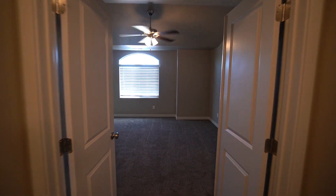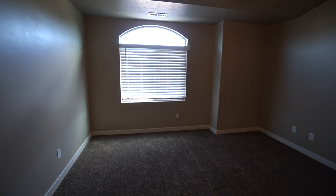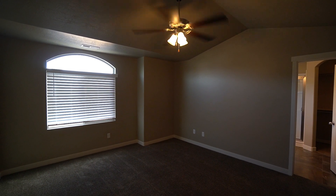Coming down to the end of the hallway, here we have the master bedroom — a really good-sized master bedroom with plenty of space and a nice ceiling fan to help move the air around.